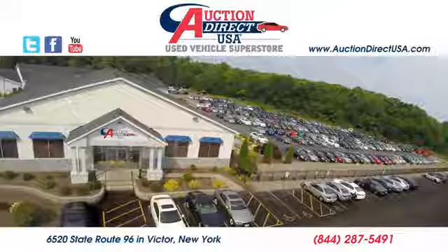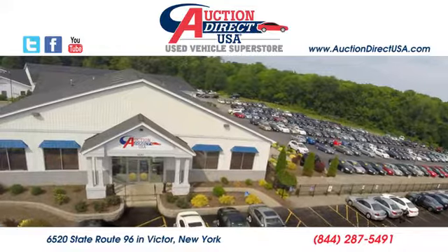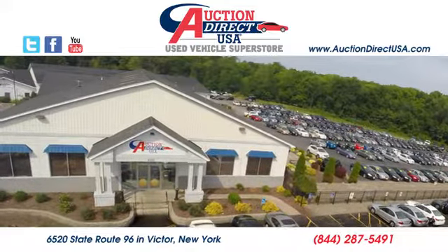See it for yourself today. Visit us — we are conveniently located at 6520 State Route 96 in Victor, New York.